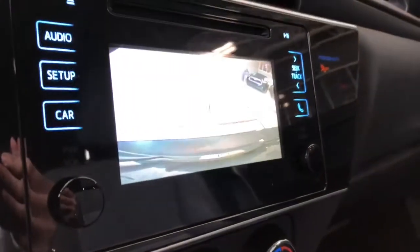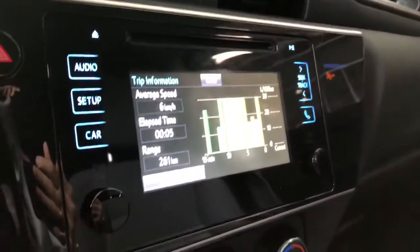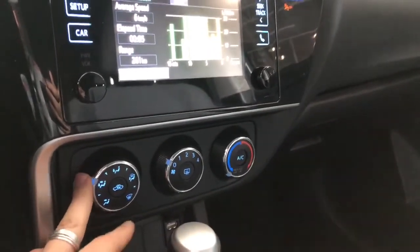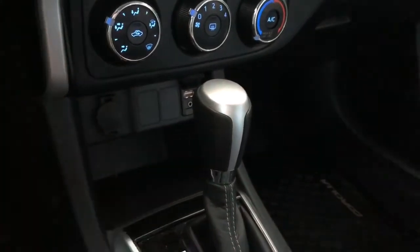Going into reverse will bring up the backup camera for you. On the very left side you have your car option where you can look at your trip information. Underneath is the climate control — it is a single zone with these sturdy dials. On the very bottom you have some storage along with your power outlet and your USB and auxiliary.